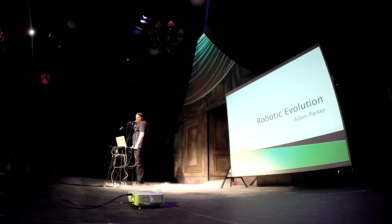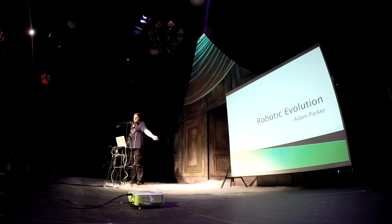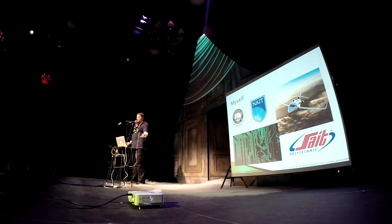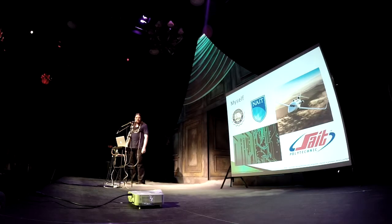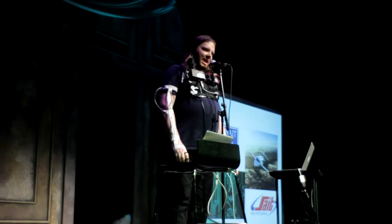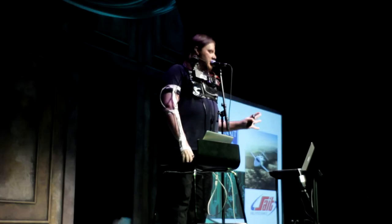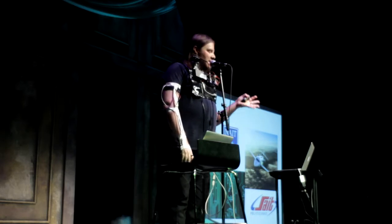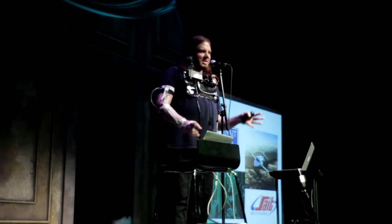Hello, I'm Adam Parker and this is Robotic Evolution. First, a little bit about me so you know I'm not just some lunatic standing up here waving three arms at you. I'm currently in my second year of electrical engineering at the University of Alberta. Previous to that I graduated from NAIT in electronic engineering, which is slightly different than electrical. Previous to that I graduated from aircraft maintenance at SAIT.